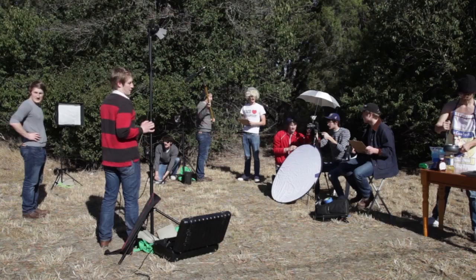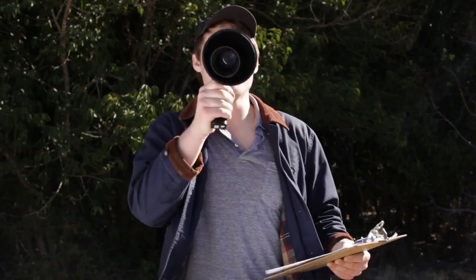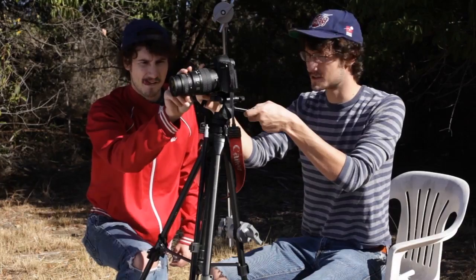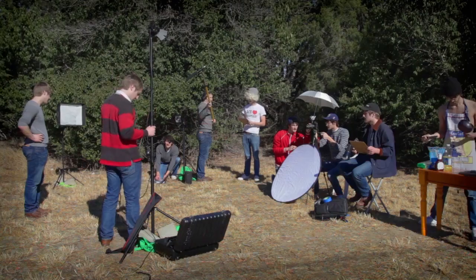Let's shoot this thing, Harrison! One on set! Lights! Striking! Camera! Rolling! Sound! Action!